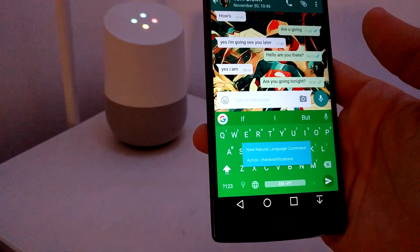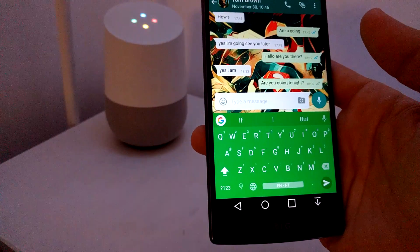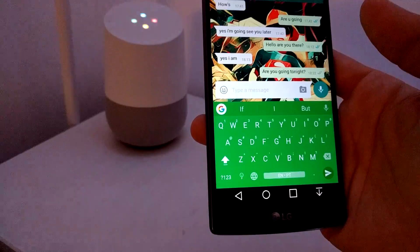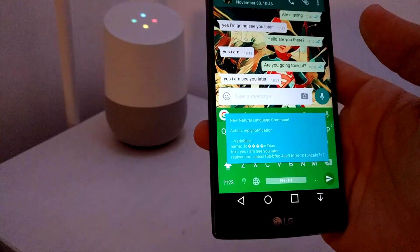You have a WhatsApp message from Joe O.D.A.S.: are you going tonight? Reply with: yes I am, see you later. Okay, sending to Joe O.D.A.S.: yes I am, see you later.